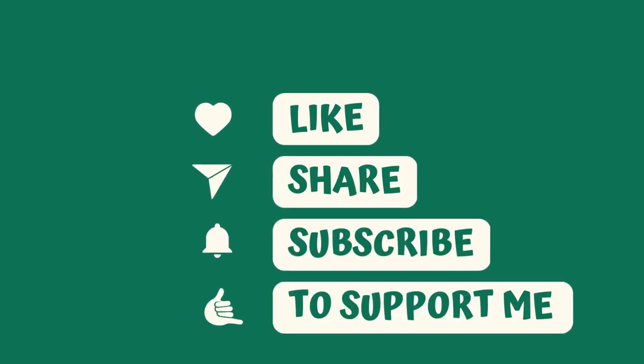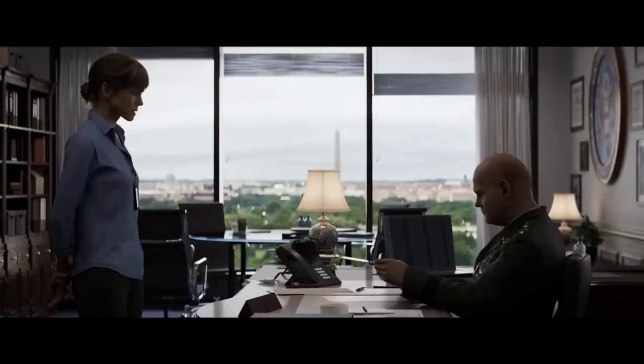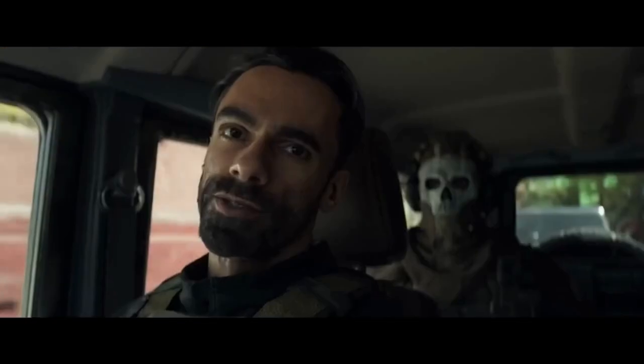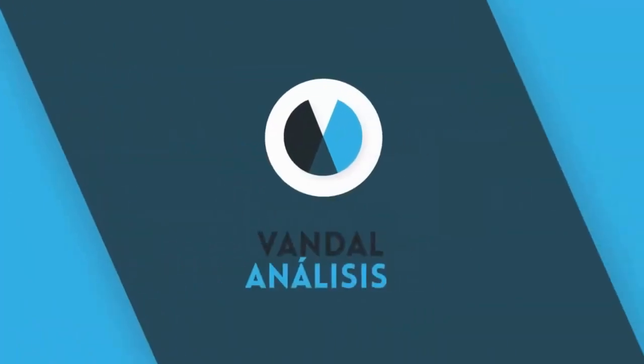Hello everyone and welcome back to our gaming channel. Today, we are going to talk about the latest update for Call of Duty Modern Warfare 2. This update has fixed a strange inaccuracy that was present on a load screen background. Since the game's release in October 2022, fans have reported encountering various issues and glitches in Modern Warfare 2.